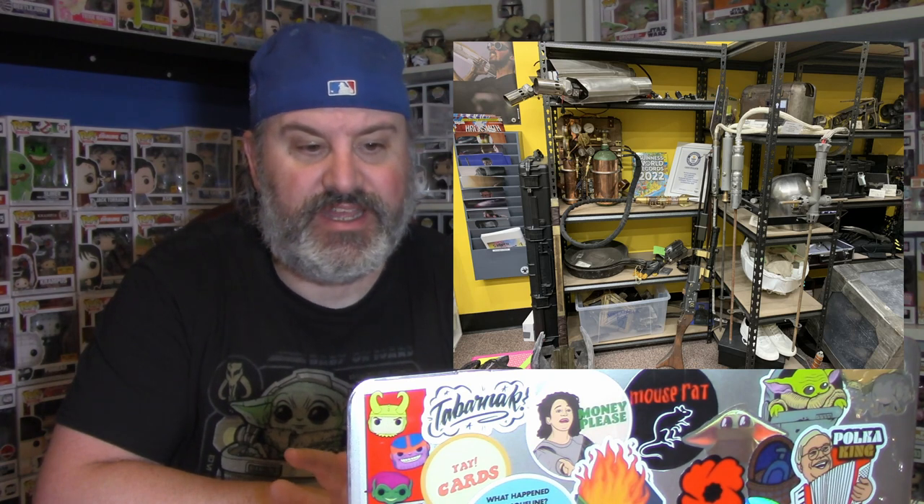Here is their Guinness Book of World Records lightsaber — they made the very first working lightsaber and it is awesome. You can also see their Mandalorian jetpack, the Mandalorian helmet, the hover pram, and the Mandalorian's rifle. All awesome stuff and I've got some better pictures coming up.